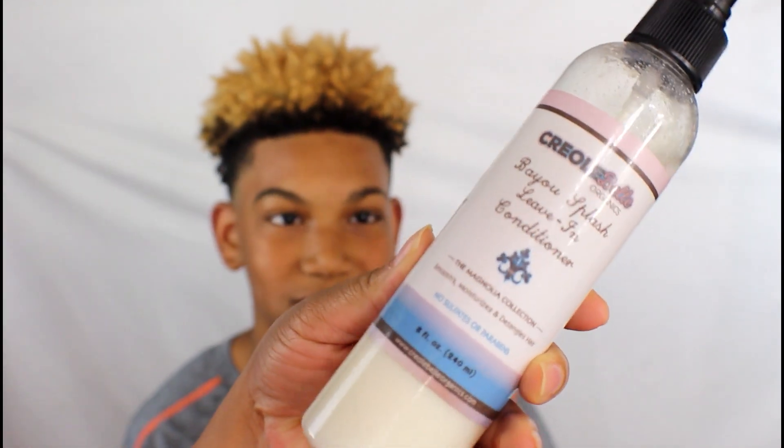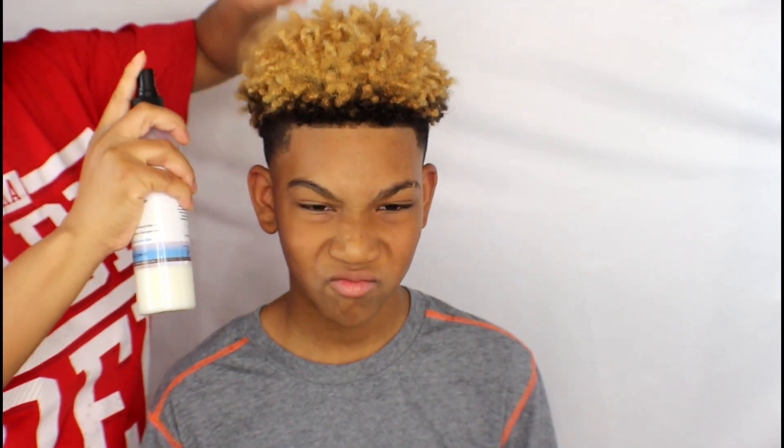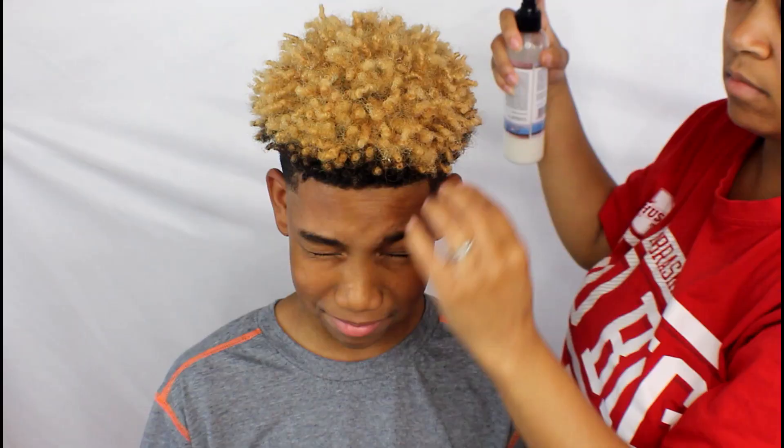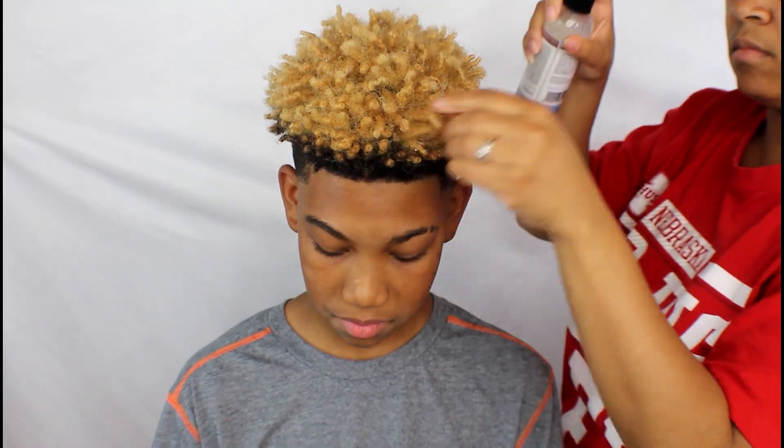I'm going to throw in some Bayou Splash Leave-In Conditioner by Creole Bell Organics and just spray that on his curls so that I can get it prepared for the oil that I'm going to seal his ends with. It's just a leave-in to keep his hair moisturized and make sure that all his curls are hydrated.